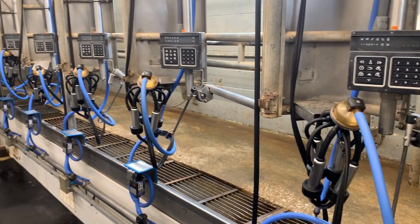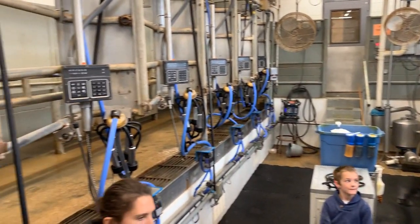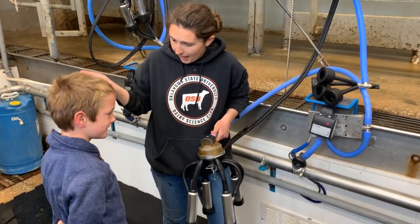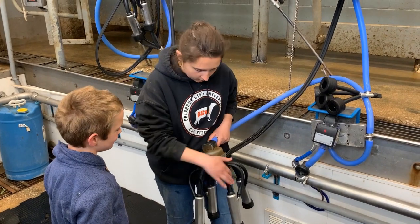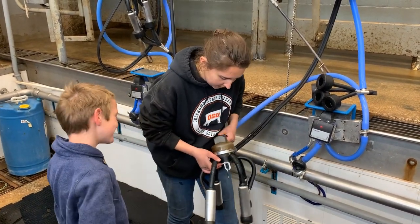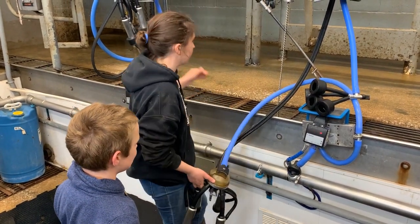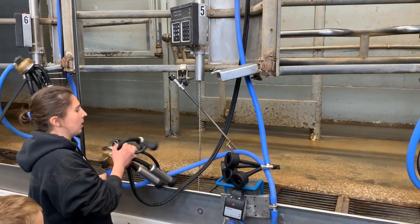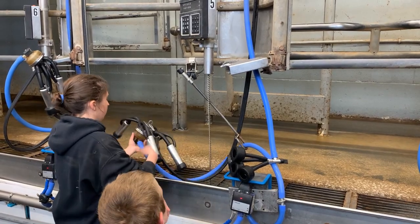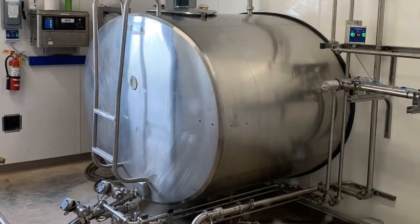Currently, the herd size is about 120 cows and about half are milked in this parlor. The cows get milked twice a day — once at four in the morning and again at four in the afternoon. After each milking session, the parlor is cleaned. Immediately prior to each session, the piping, tubing, and pumps are run through a washing and sanitizing cycle. New filters are installed between the milking stations and the collection tank.